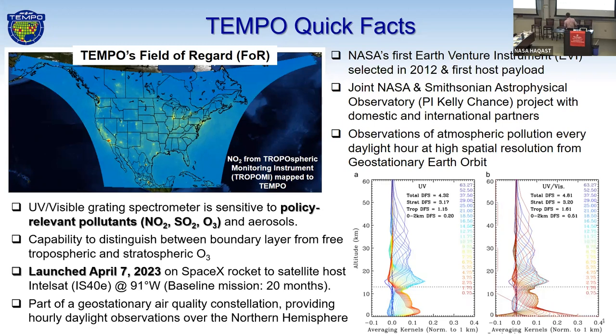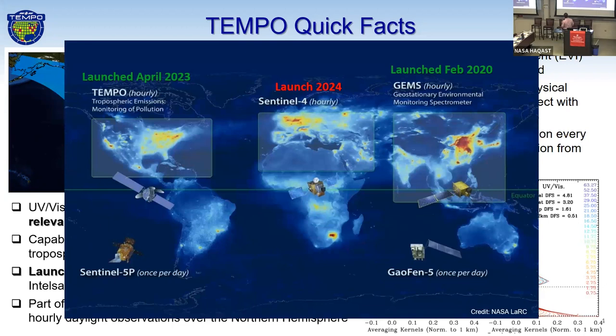We have this new capability with our visible information from Tempo to have more sensitivity to lower tropospheric ozone concentrations. This is the averaging kernel information from Tempo. That new capability will give us the ability to characterize ozone pollution in the boundary layer region. There's our geostationary air quality constellation. Tempo is now launched. We had GEMS launch in February 2020, and Sentinel-4 is on target to launch in 2024.